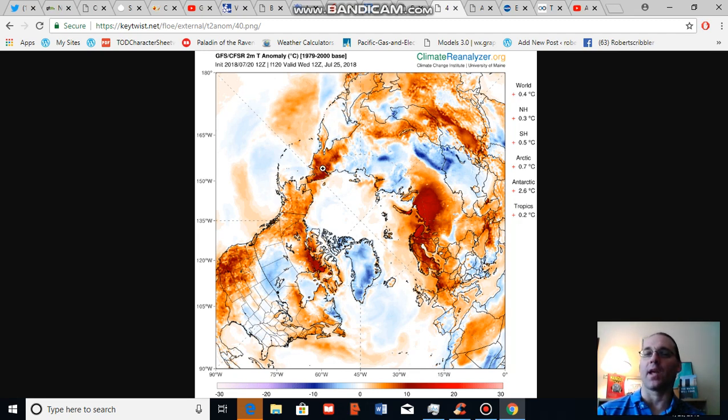The polar amplification signal tends to be strongest in wintertime, and that's because the greenhouse gas warming effect is strongest during periods of darkness. Greenhouse gases are very efficient at trapping long wave radiation. So during the summertime, the greenhouse gas effect moderates for the Arctic because it's seeing continuous sunlight in many regions — almost a 24-hour day.